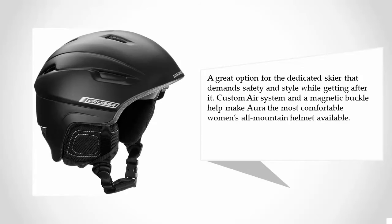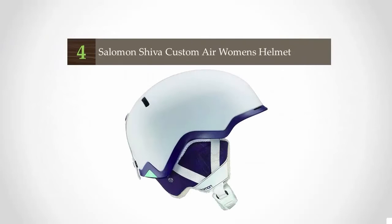A custom air system and a magnetic buckle help make the Aura the most comfortable women's all-mountain helmet available.